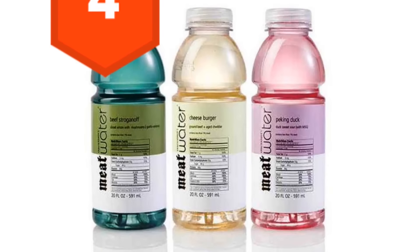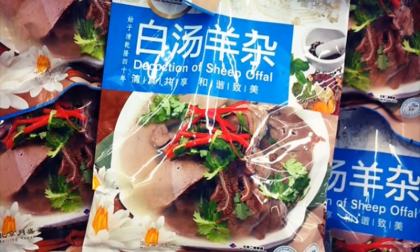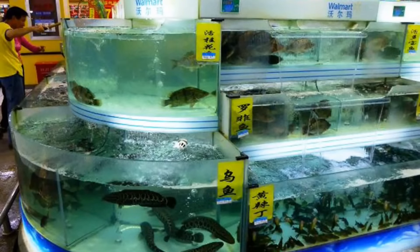4. Meat water. Is this water that is artificially flavored like meat, or is this water that meat has been soaking in? 3. Deception of sheep awful. I don't… what? So is this fake sheep intestines? Why does it say deception? 2. Live seafood. Now I just want to go fishing at Walmart.